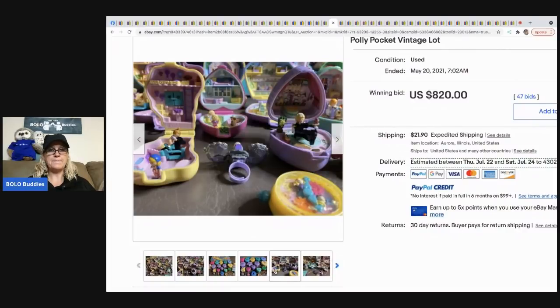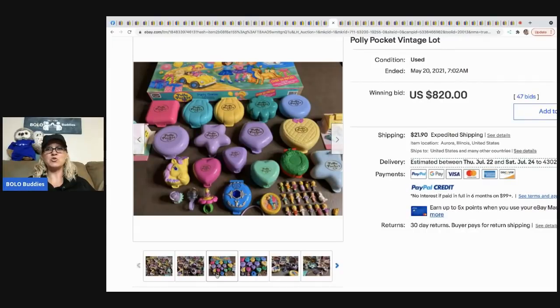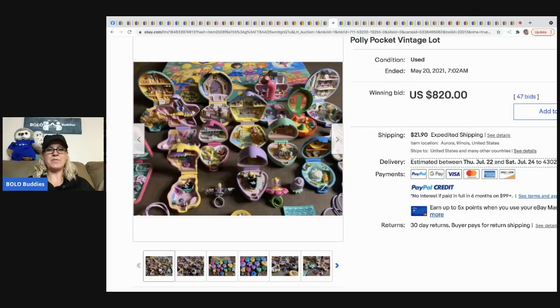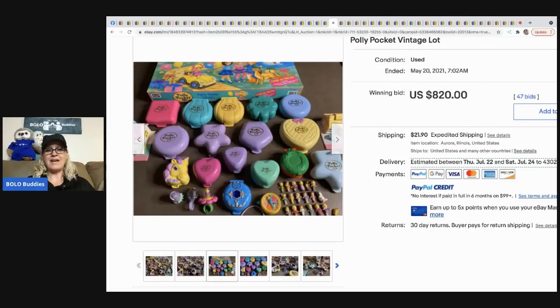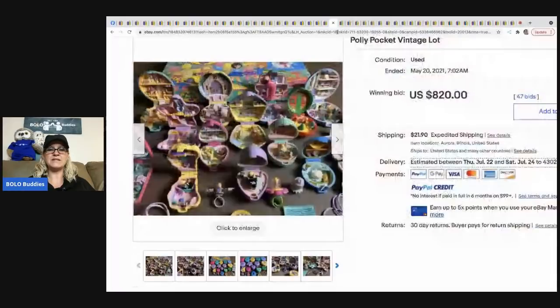The next item that sold is this Polly Pocket vintage lot. Polly Pocket can be a big-money BOLO — this went for $820 with 47 bids and the buyer paid shipping. I don't know if they would have made more parting it out, but $820 seems like they did really well. Let me know what you think in the comments.